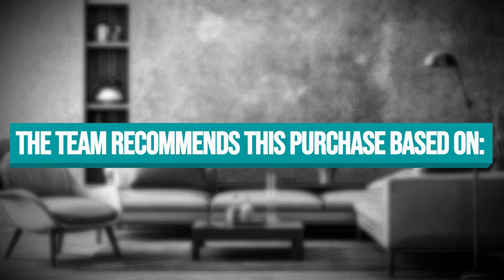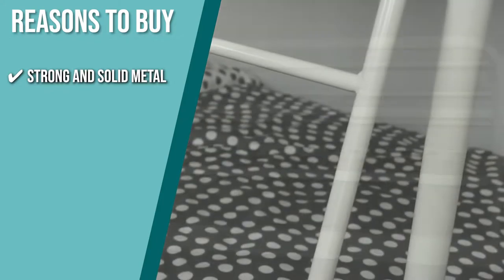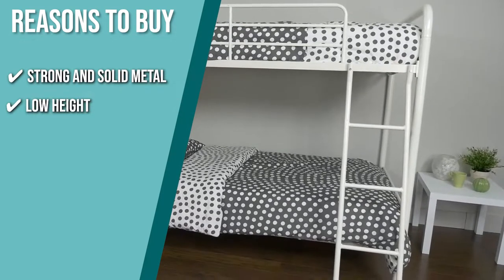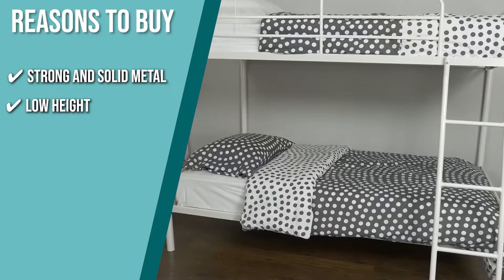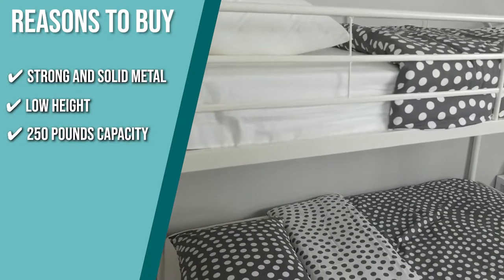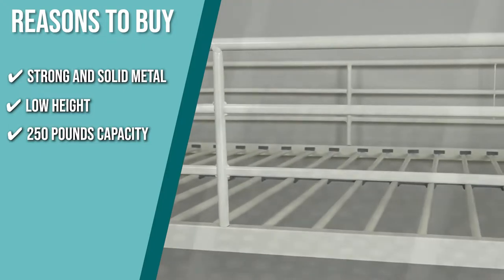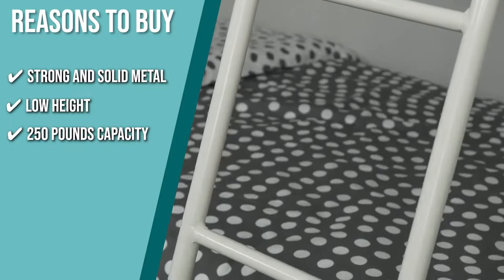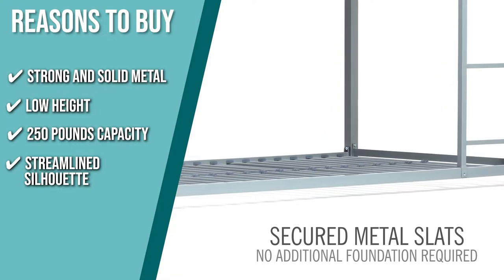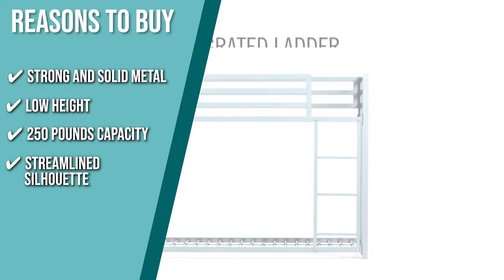The team recommends this purchase based on the following. Strong and Solid Metal: this bunk bed is made with strong metal slats to support you and your mattress without requiring an extra foundation. Low Height: this product is very close to the ground with a height of only 3.5 inches, ideal for smaller spaces, especially with children running around. 250-Pound Capacity: the upper bed has a capacity of 200 pounds, while the bottom bed has a capacity of 250 pounds, so you can snuggle with your kids or roommates before bedtime. Streamlined Silhouette: offering an industrial loft appeal, this unit comes with matte full-length guardrails and a ladder integrated into the frame, so it's not only a secured bed space but also an architectural piece.